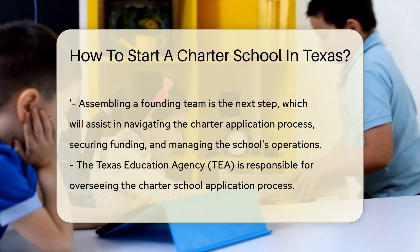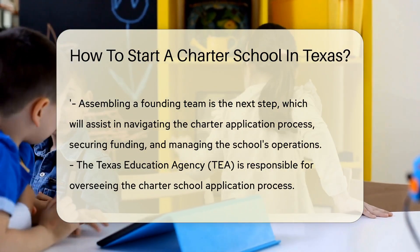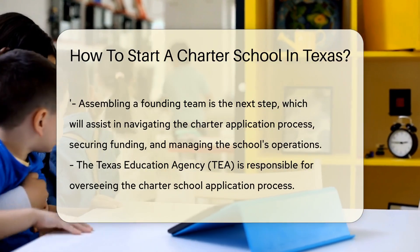Next, you'll need to assemble a founding team. This group will help you navigate the charter application process, secure funding, and manage the school's operations once it's up and running.